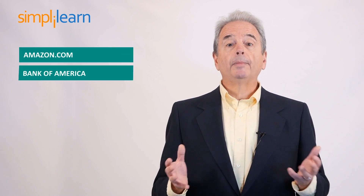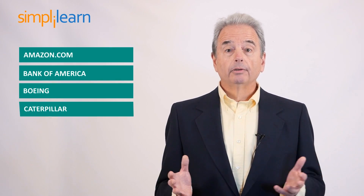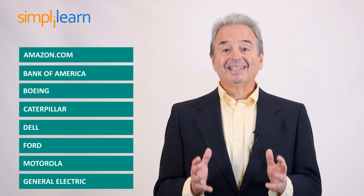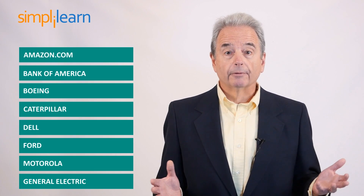Which companies are using Six Sigma? Many market leaders like Amazon.com, Bank of America, Boeing, Caterpillar, Dell, Ford, Motorola, and General Electric have successfully implemented Six Sigma in some form or another.